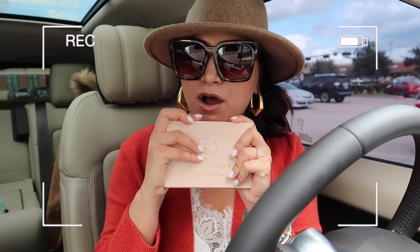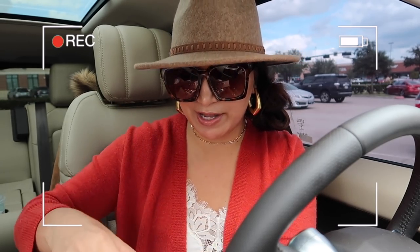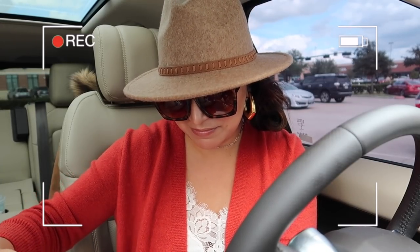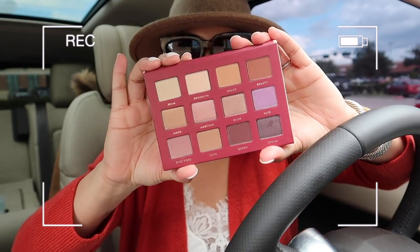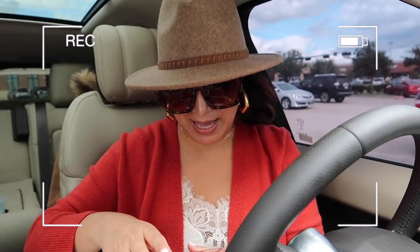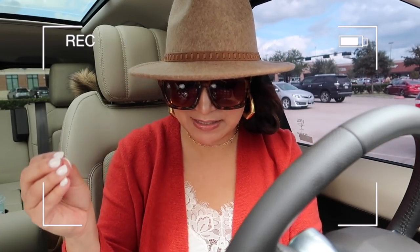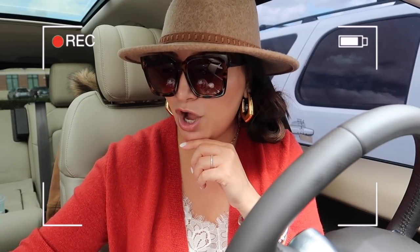I love the size — I love that it's on the more compact side because it's great for travel, but you could also just put it in your handbag. Oh my goodness, these colors are so good. I love the fact that she has a mix of mattes as well as shimmers, and the colors are wearable but there's a lot of different options. Make sure to check that out down below.